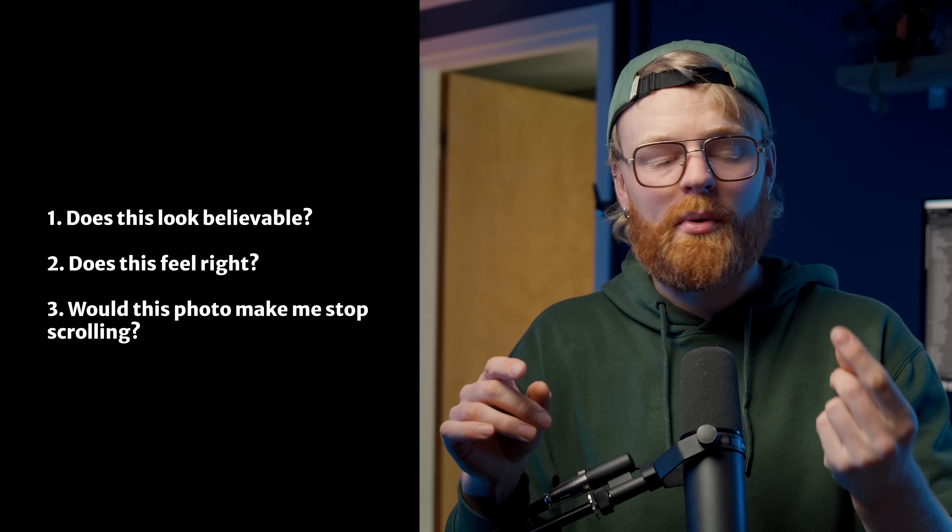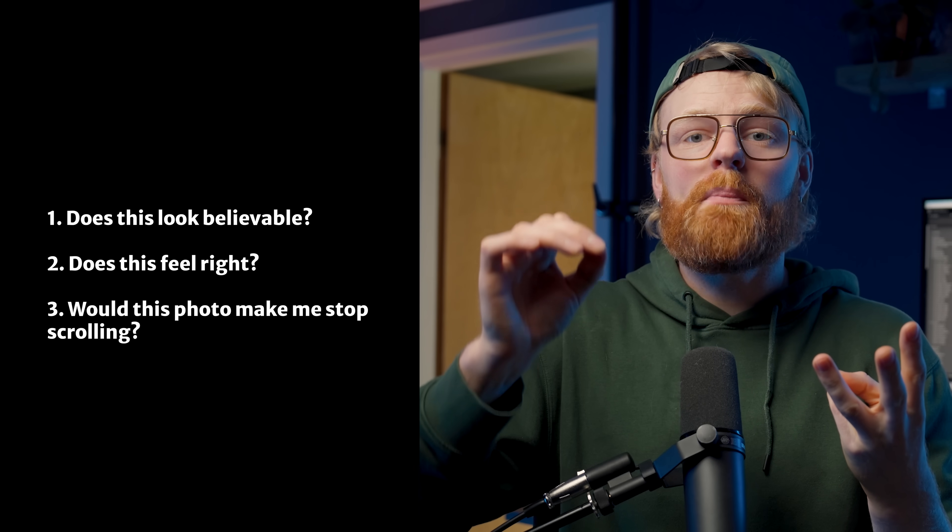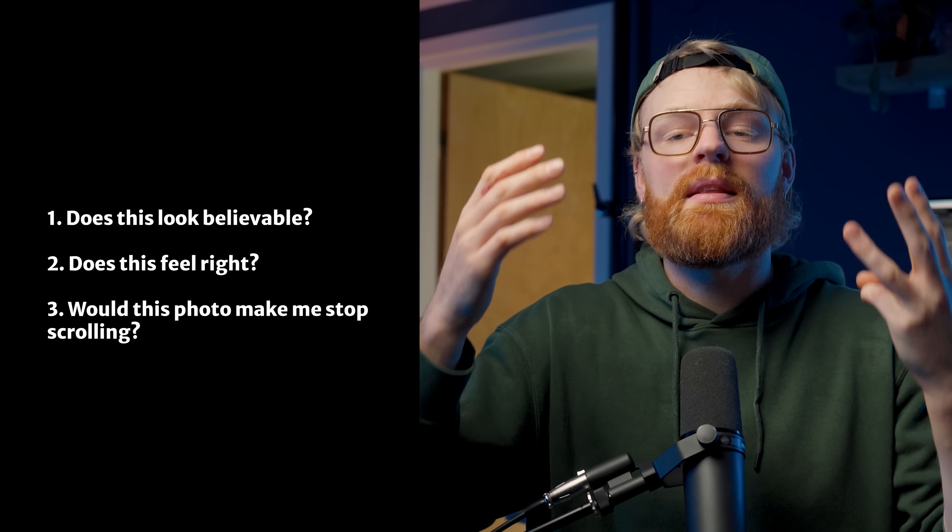Instead of asking if a photo is technically perfect, try asking yourself: does this feel believable? Does this feel good? Would I stop and look at this photo if I saw it in the wild? One of the best things I've learned is to step away from the screen for just 30 seconds or 30 minutes, then come back with fresh eyes. If something jumps out, you probably need to dial things back. Ironically, when you stop trying to make your edits perfect, they actually start looking a whole lot better.